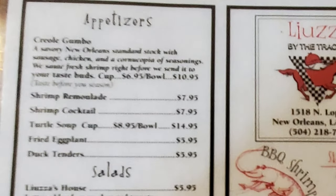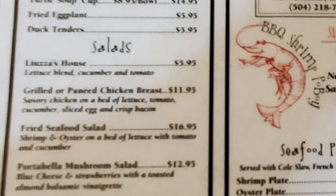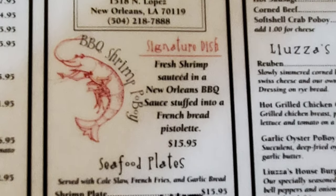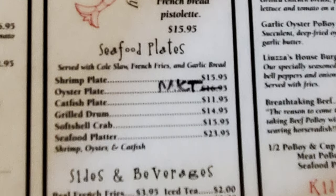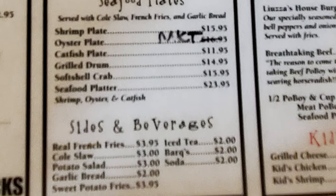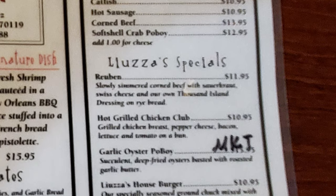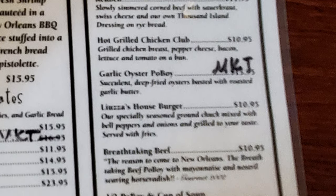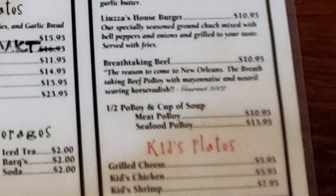Let's take a look at the menu. We have appetizers including Creole gumbo, shrimp remoulade, shrimp cocktail, turtle soup, fried eggplant, and duck tenders, plus salads. The signature dish is the barbecue shrimp po'boy. Seafood plates include shrimp, oyster, catfish, grilled drum, soft-shell crab, and a seafood platter. Po'boy sandwiches come in roast beef, ham, turkey, chicken, oyster, shrimp, catfish, hot sausage, corned beef, and soft-shell crab. Lauza's specials include a Reuben, hot-grilled chicken club, garlic oyster po'boy, Lauza's house burger, breathtaking beef, and a half po'boy with cup of soup, plus a kid's menu.